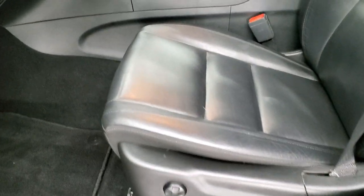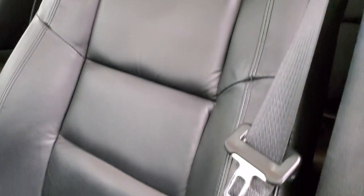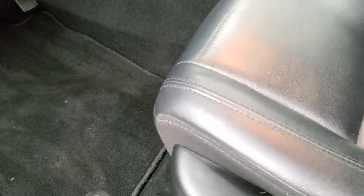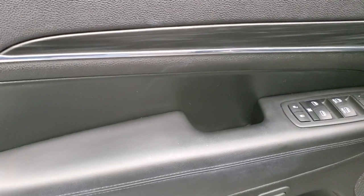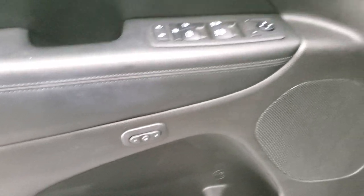Inside, the Limited package gives you the black leather interior. There are no rips, no tears on the seats — they are in excellent shape. Both front seats are heated with driver side lumbar and power driver seat. You also get auto headlamps, nice dark wood grain trim, power windows, power locks, power mirrors, and memory driver seat.